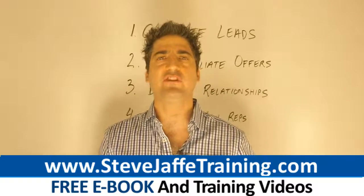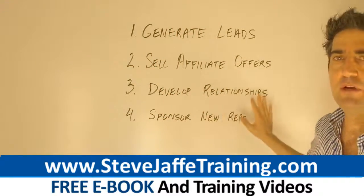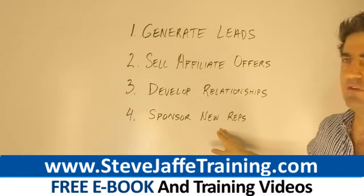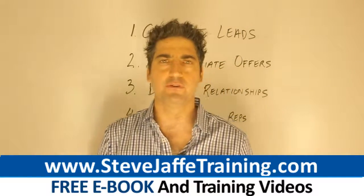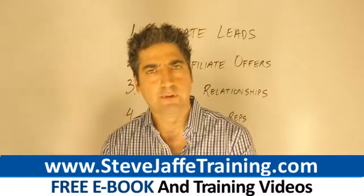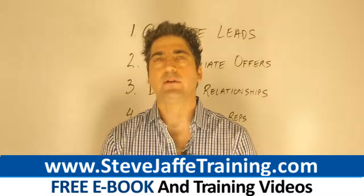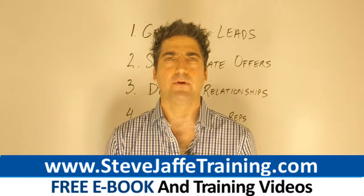So important. When you do these three steps correctly — you generate leads, sell affiliate offers, and develop relationships — naturally people are going to start to approach you. It's going to be very easy to sponsor a lot of people. This is how I sponsored over 200 people. People will ask you by email and on social media: what are you promoting? How do I work with you? How do I learn from you? So easy to sponsor a lot of people this way and become a top earner.